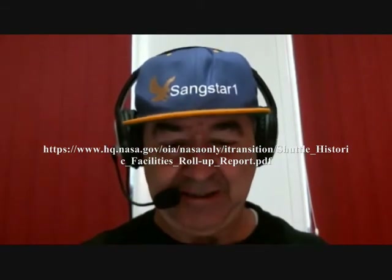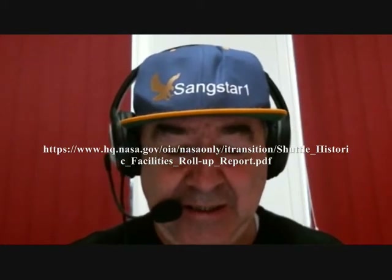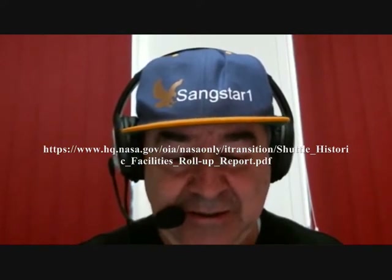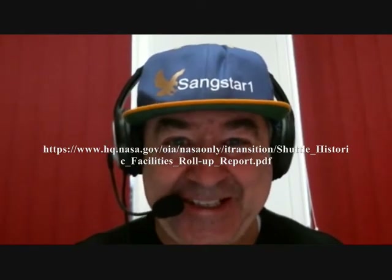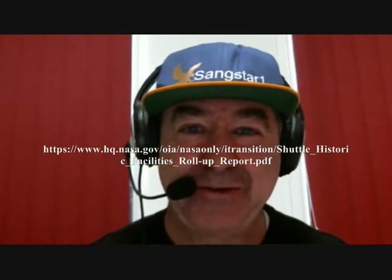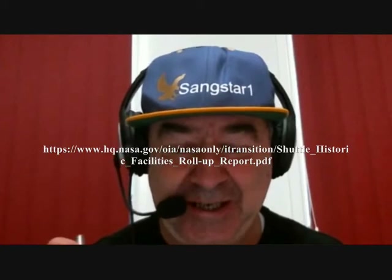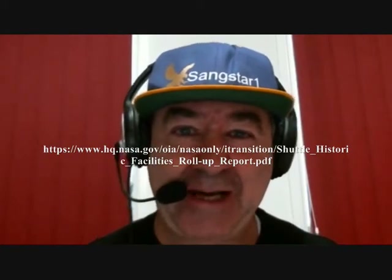Let's look at the title I'm naming here: NASA White Survey and Evaluation of Historic Facilities in the Context of the U.S. Space Shuttle Program Roll-Up Report. That's the title. As you can see, it's a mouthful. But if you write that down in the Google search and click on it, the PDF file will come up.